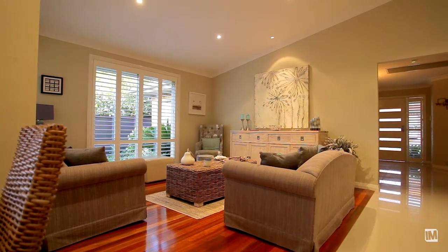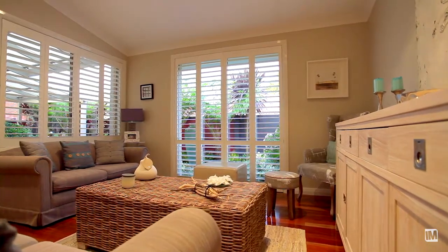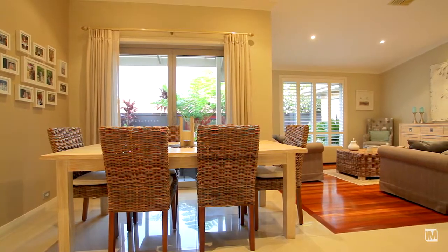From the hallway the property boasts open-plan living areas — a real fusion of elegance and style complemented by vaulted ceilings, down lights and a light and bright ambience.